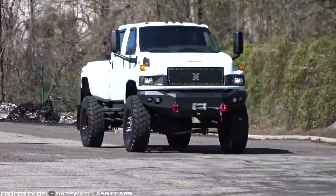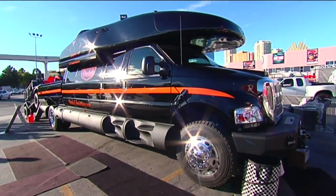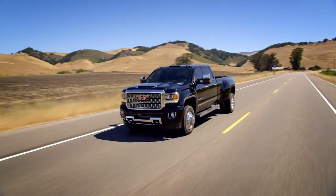Hi all! In this release, we will talk about six high-performance pickup monsters that will easily cope with any issues on the road. Let's get started!